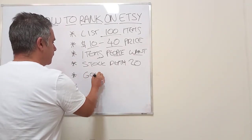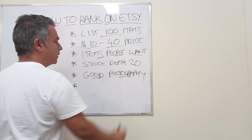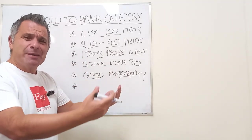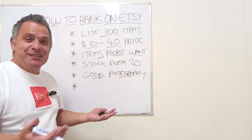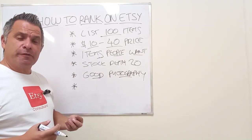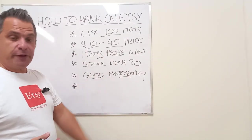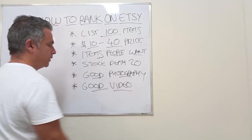Number five: good photography. Make sure your photography is good and your primary image is front and center — not with the top or bottom cut off, not out of focus, not with a background the same color as the object. I see so many silver jewelry pieces on white or gray backgrounds where you can't even see the jewelry. Contrast the background with your foreground object. Show the packaging, show the item and the packaging together, and give the customer the buying experience.